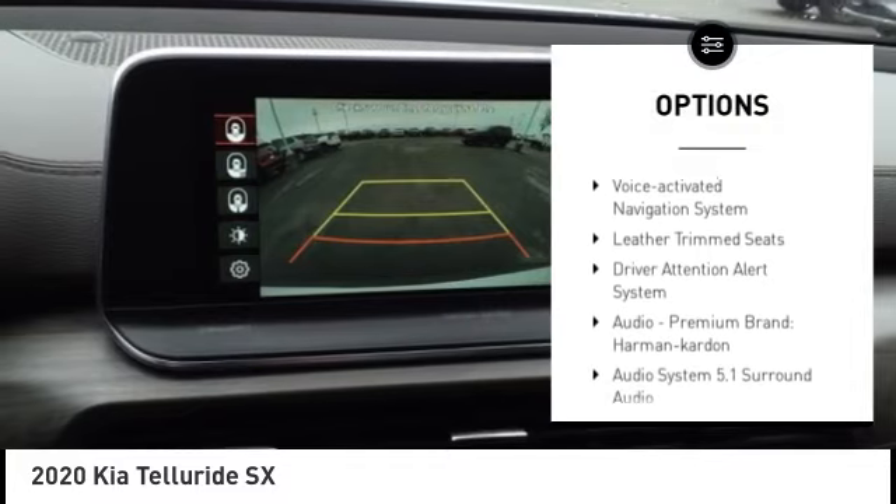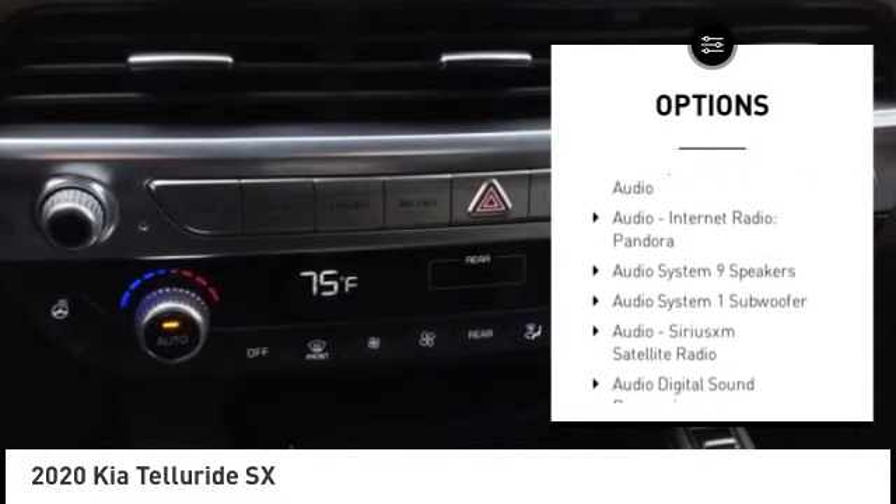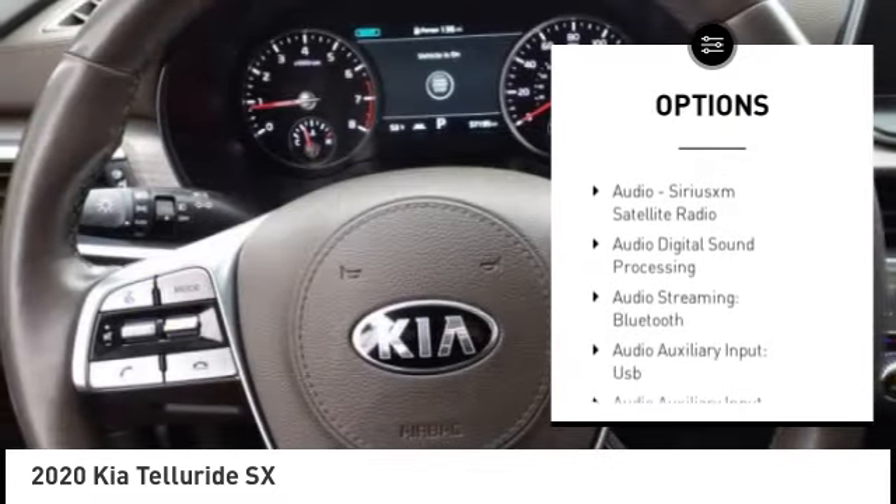Hill descent control, traction control, stability control, roll stability control, power brakes, and braking assist.